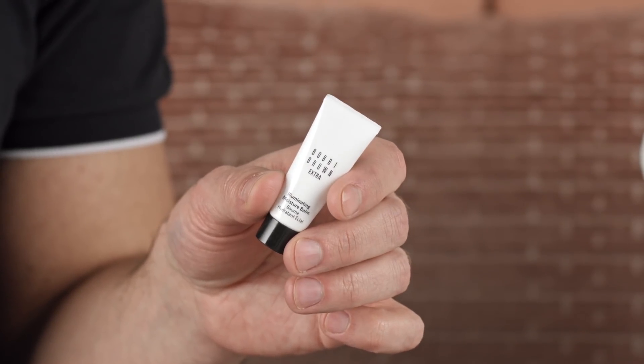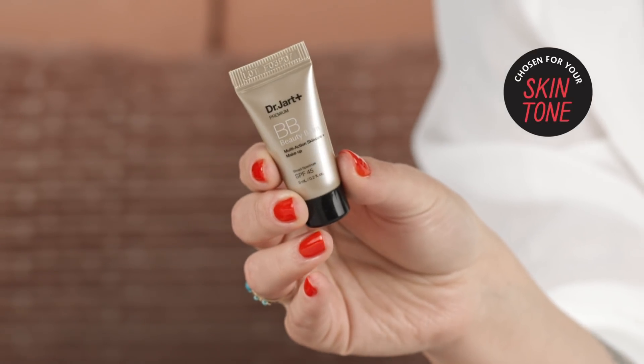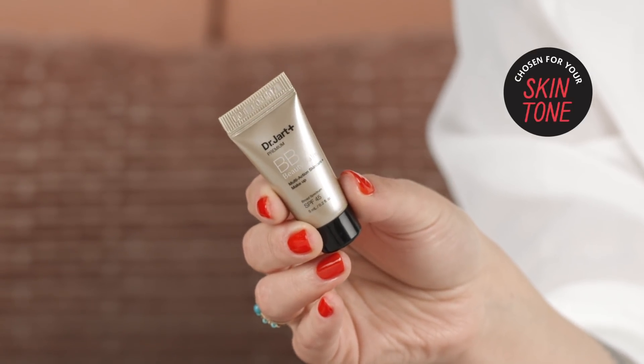Next up is the Bobbi Brown Extra Illuminating Moisturizing Balm — it illuminates the skin and gives a little extra oomph to bare, natural skin for running errands or just that extra boost. Really easy to use. While we're talking about easy, effortless makeup, this is Dr. Jart's Premium Beauty Balm SPF 45 — an amazing multitasker with skincare benefits and priming. You can wear it underneath something or by itself. It has SPF 45, which is especially great if you're going to be out in the sun.